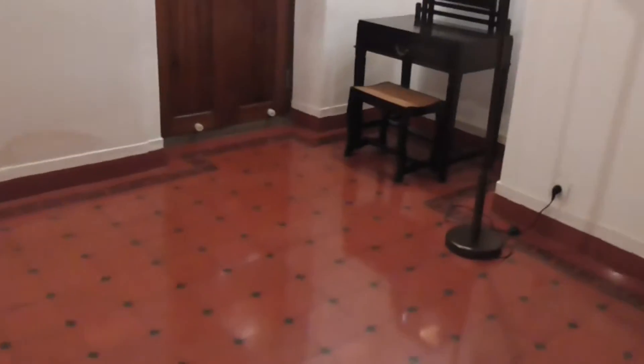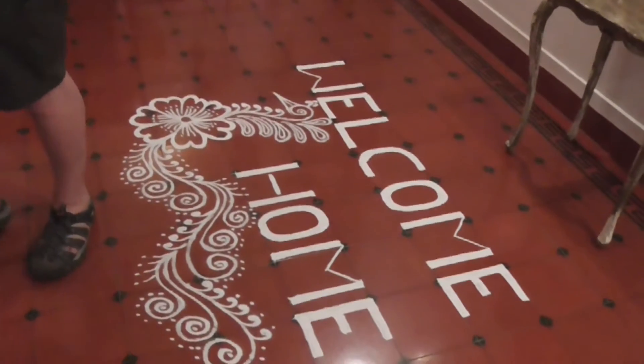The room is gigantic. Look at this place. Welcome home — just beautiful. It's huge.